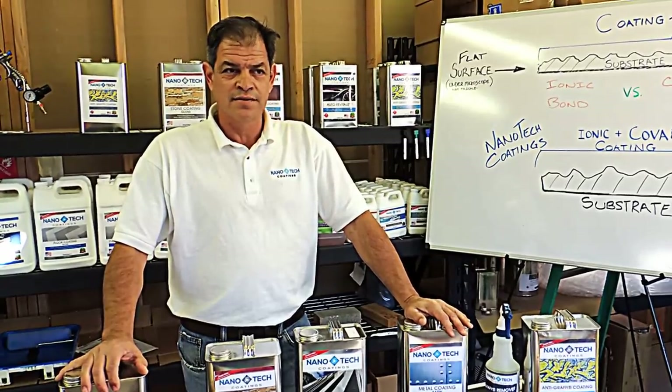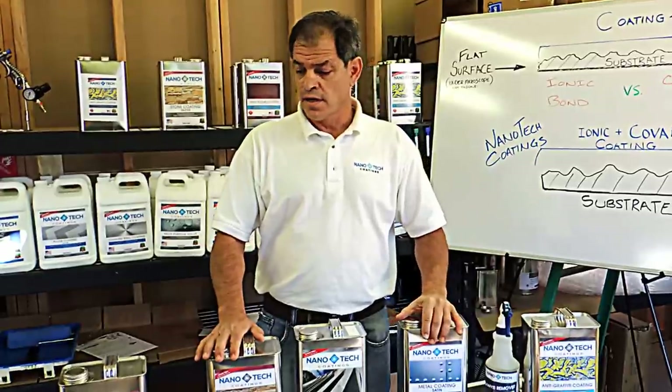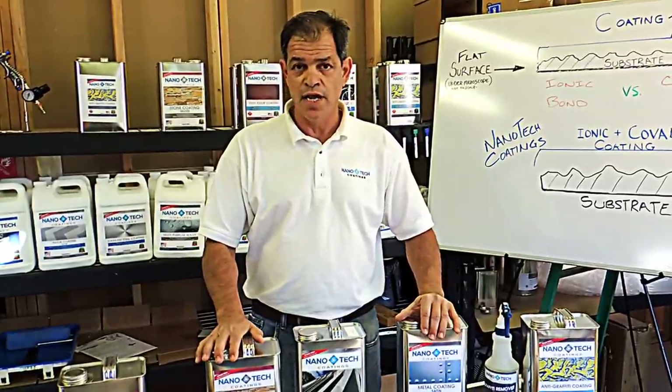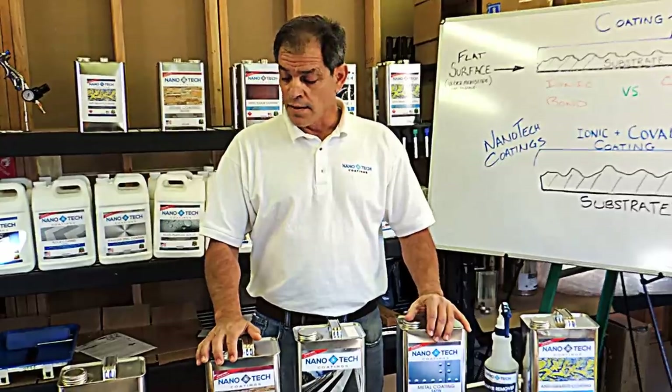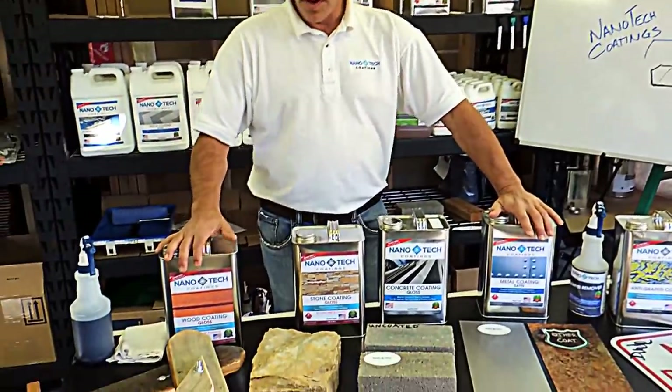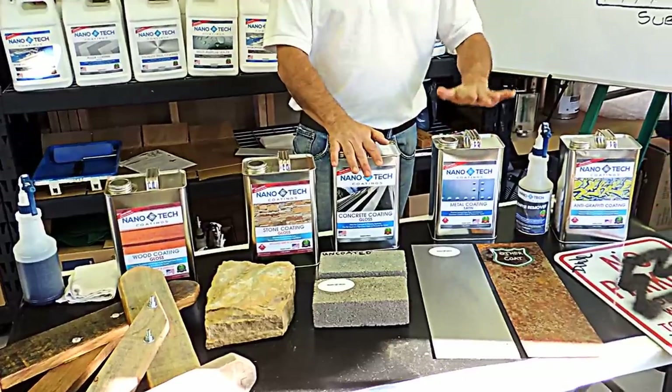Hi, I'm Larry and I'm with Nanotech Coatings. What I'd like to do is talk to you about some of our coatings and the applications that they go on, which are very common and popular in the marketplace. Starting with the wood, we're going to go on to the stone, then the concrete masonry, and then the metal coat.